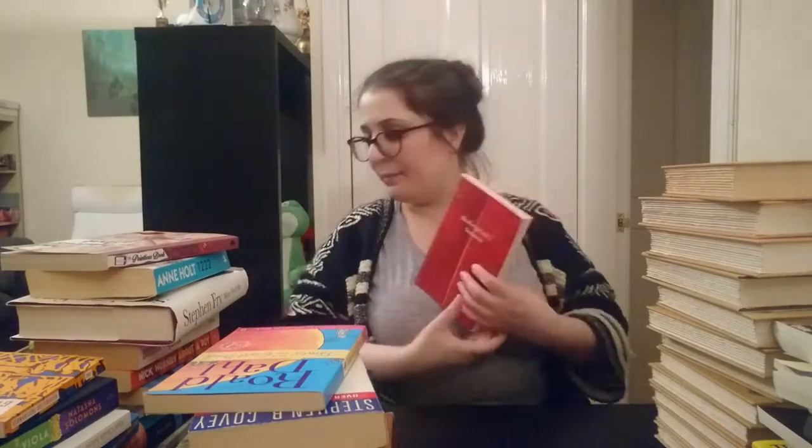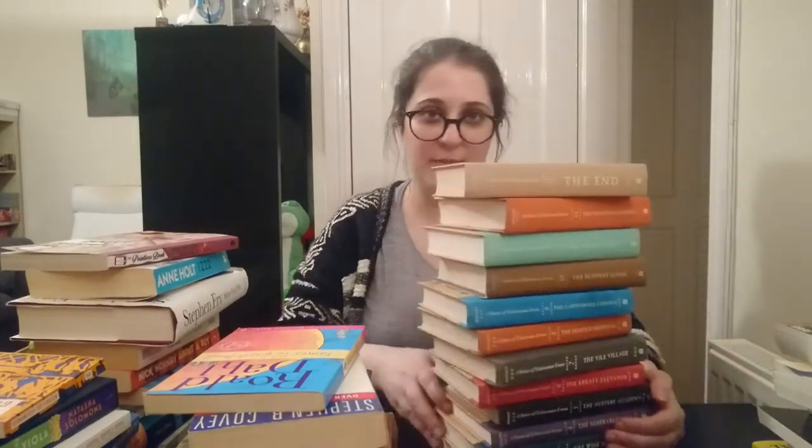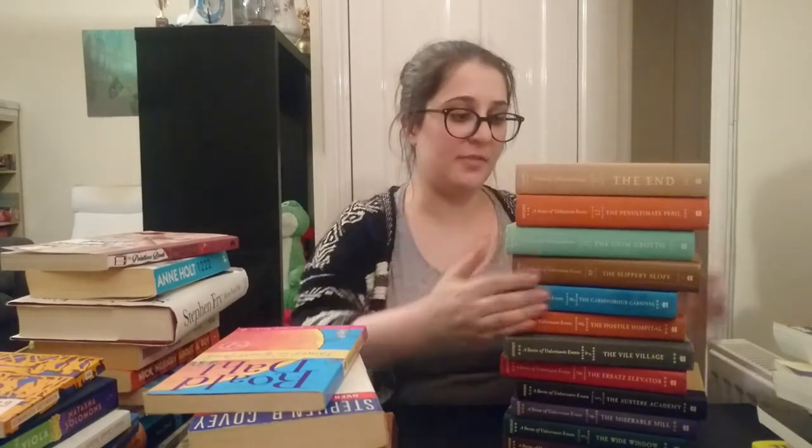Next up I have Shakespeare's Sonnets. I fought my way through those last year and ended up giving it three stars. I am going to hold on to this because I feel like it's a book I might want to get back to one day. Then there is almost the entire Lemony Snicket series — I don't know where the first one's gone. Some of these I gave four stars to, most of them I gave three stars to, but because it's part of a series I'm not going to get rid of it, so I am going to keep the entire series.